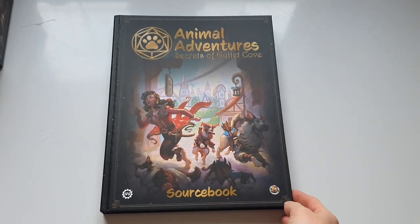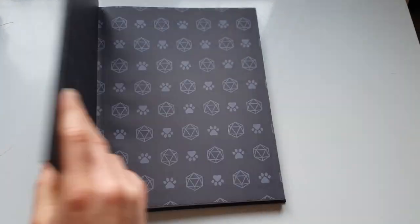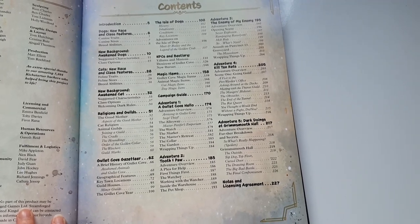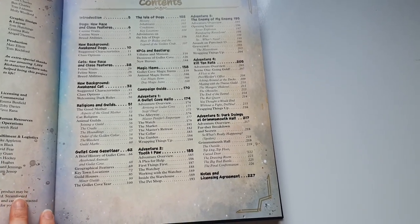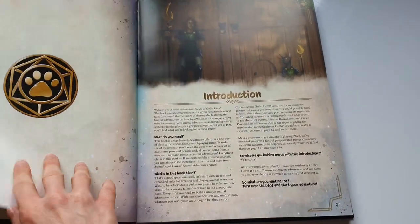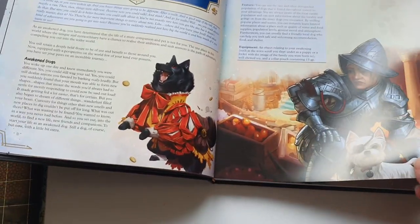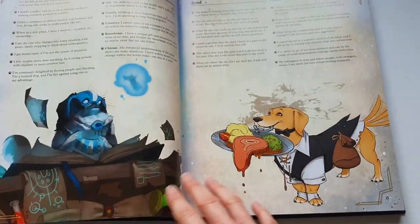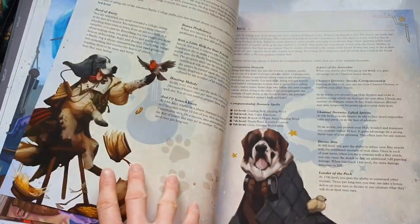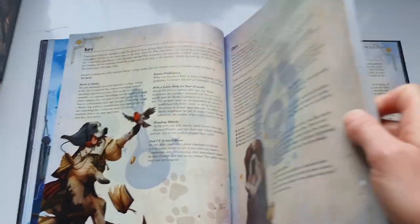This brings us to the gorgeous sourcebook — really good quality, quite thick. Looking at the contents page, it gives you all the usuals: class features, backgrounds, guides to religions, and then it goes through all the different adventures you can play. Beautiful layout, just absolutely amazing artwork — can't wait to play this, we've been so looking forward to it.